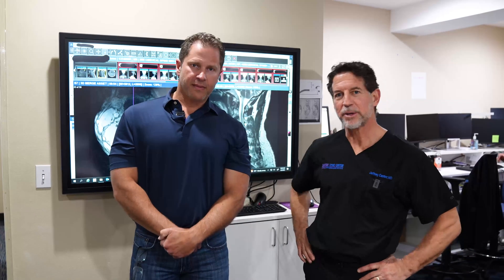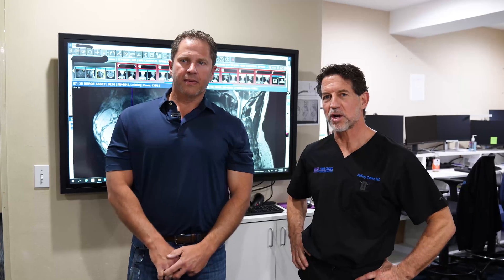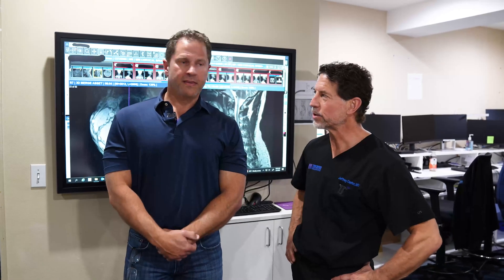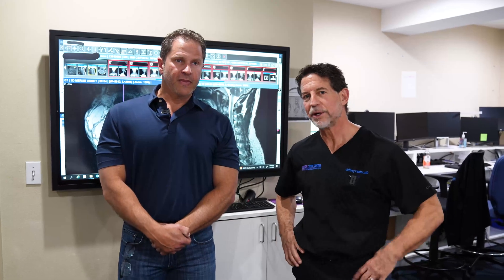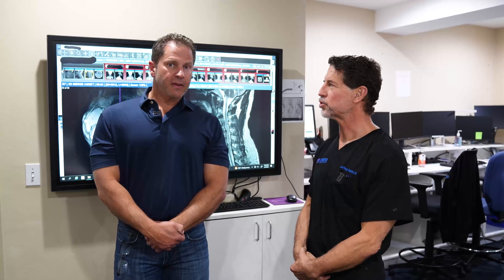Hi, I'm Dr. Cantor from Cantor Spine. I'm here with Rodney who is now two years after his cervical spine reconstruction. What I want to do is let Rodney explain why he came here, what symptoms he was experiencing, what we did about it, and where he is now. So why don't you tell us what your initial problem was?